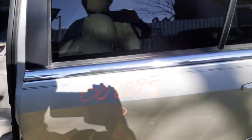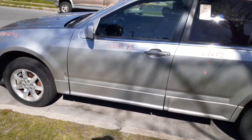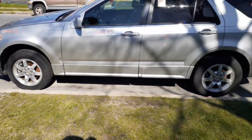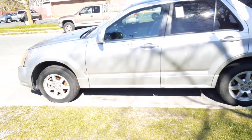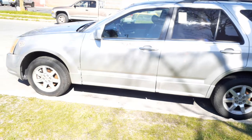One more time: 2007 Cadillac SRX, 3.6 automatic, all-wheel drive, hit in the front, 126k. Color code is 67U, which is obviously a silver.